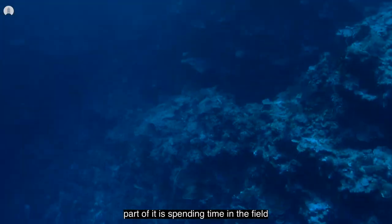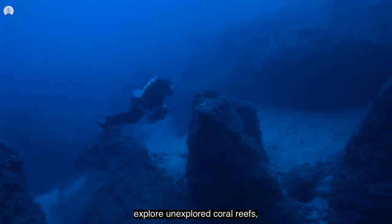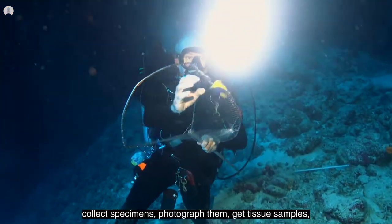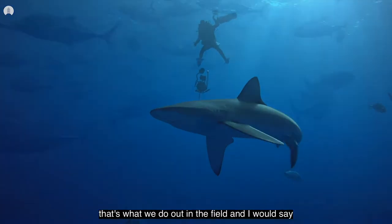Part of it is spending time in the field, going out on expeditions — in my case, using high-tech gear to go deep scuba diving, explore unexplored coral reefs, collect specimens, photograph them, get tissue samples, record all the data we can about them, get videos of them in their natural habitat. That's what we do out in the field.